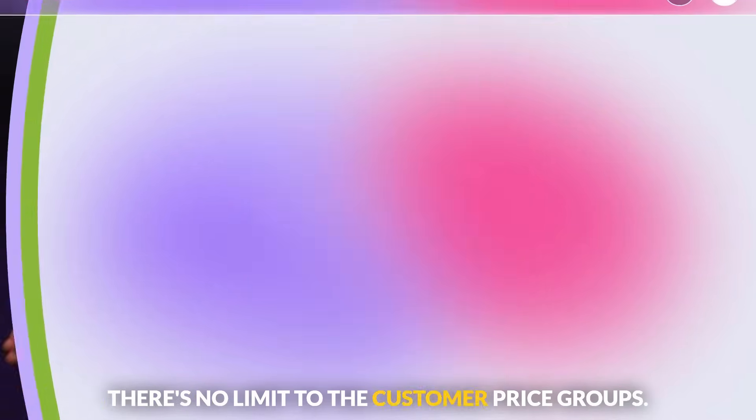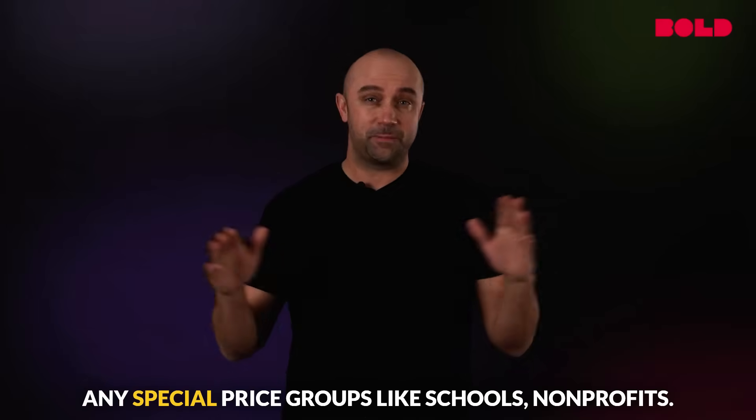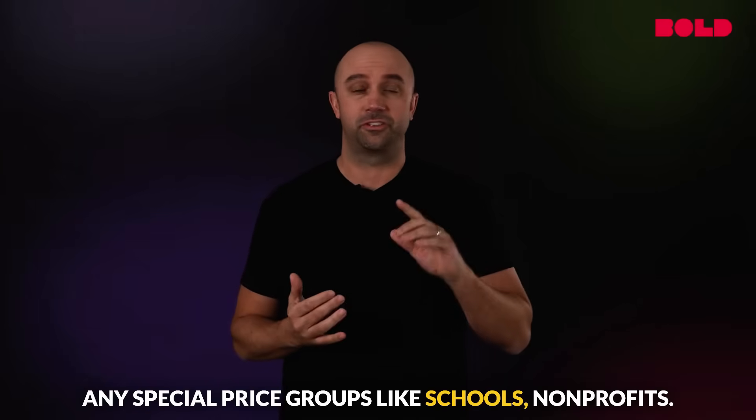There's no limit to the customer price groups you can create. Use it for wholesale pricing, employee pricing, or for any special price groups like schools or nonprofits.